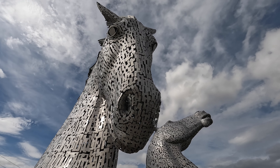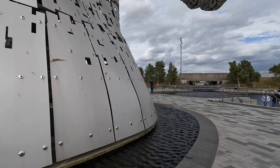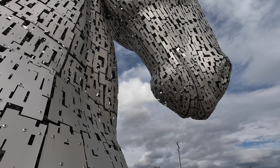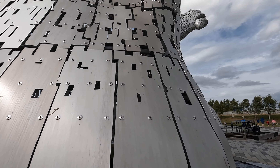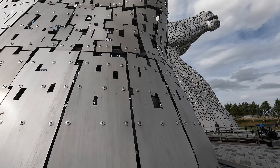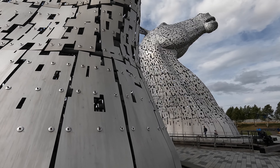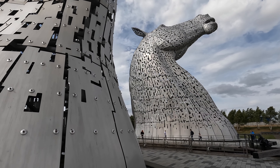The forms are inspired by Clydesdale horses. They represent the lineage of the heavy horse of Scotland's industry and economy — they were pulling the wagons, the ploughs, and the narrowboats on the canal. The sculptor Andy Scott created three-meter-high miniature versions in his Glasgow studio, which were then scanned by lasers to help steel fabricators create accurate full-scale components.